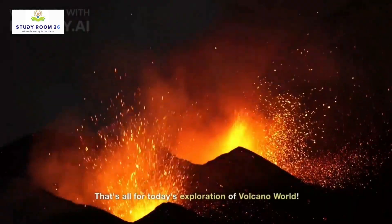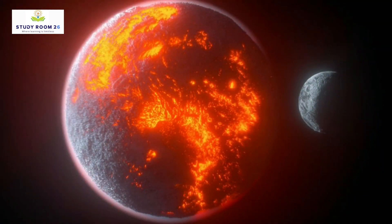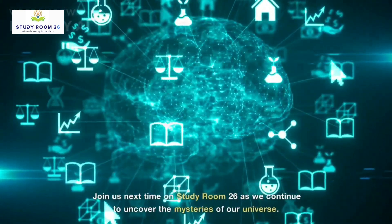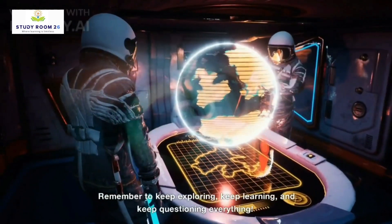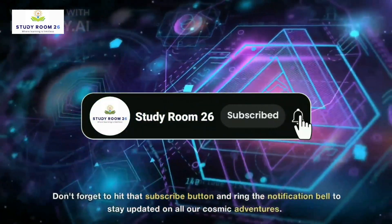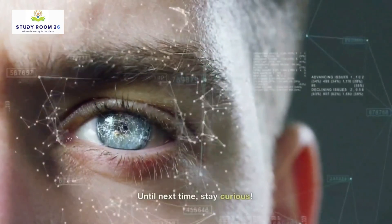That's all for today's exploration of Volcano World. LP-791-18d has certainly captured our imaginations. Join us next time on Study Room 26 as we continue to uncover the mysteries of our universe. Remember to keep exploring, keep learning, and keep questioning everything. Don't forget to hit that subscribe button and ring the notification bell to stay updated on all our cosmic adventures. Until next time, stay curious.